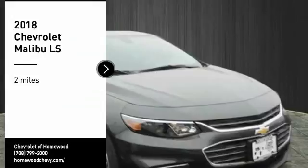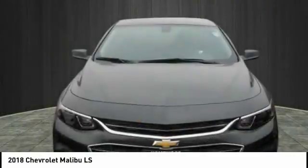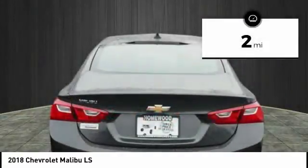Stop by and take a look at the 2018 Malibu. A combination of performance and fuel economy, the Malibu is a great commuting car. This vehicle has less than 100 miles.